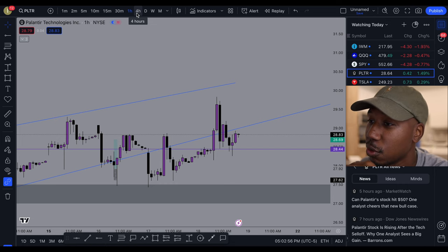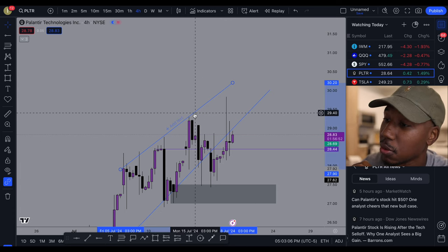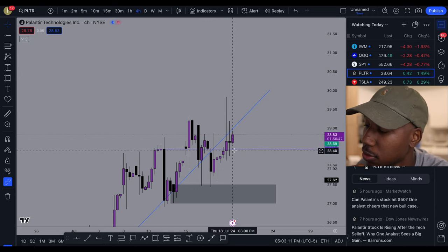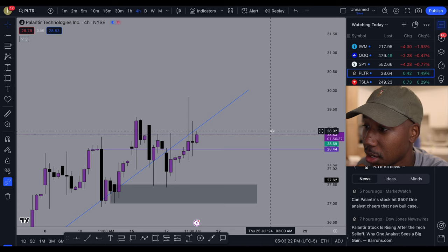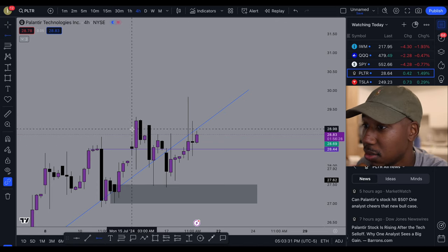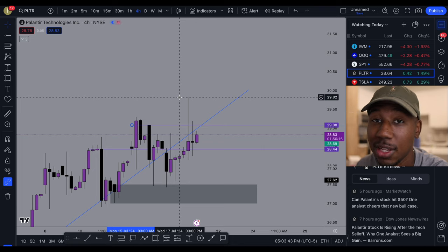Taking a look at the four-hour chart, you can see that Palantir is still holding below this trend line, which is currently serving as resistance, but we are holding above support. Support is right here at 28.44 and resistance is right here at about 29.07. The next level after that is 29.30, and the high on the year is going to be 29.82.